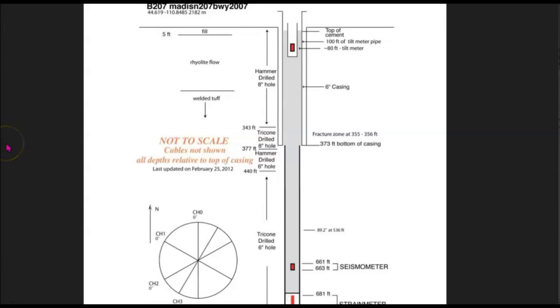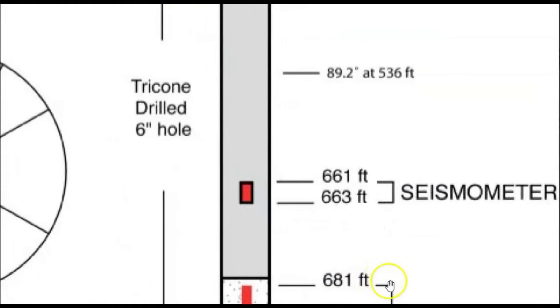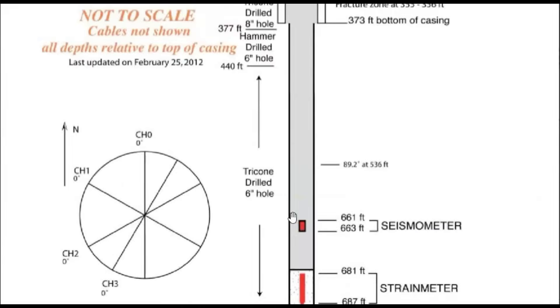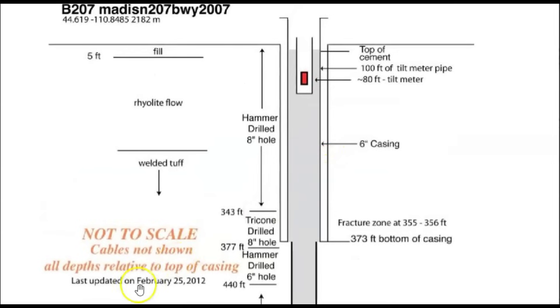I do have borehole 207 for the Madison River area. This is a good example of how deep these boreholes are — they're not going to pick up the pitter patter of rain, lightning, or stampeding buffalo. This one here is 681 feet deep where they have the monitors, and that's about average for all of them — around 650 to 661 feet. They've got a top that's sealed with cement, so this activity is not caused by the pitter patter of rain.